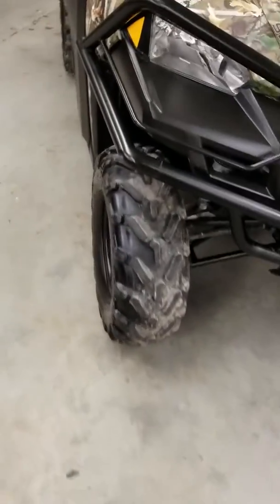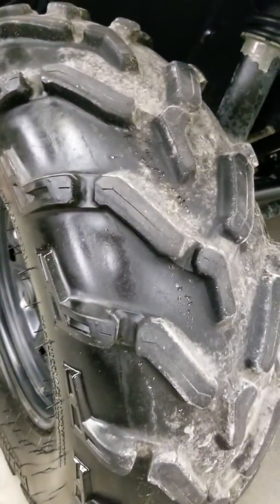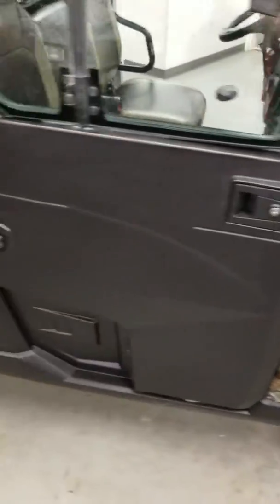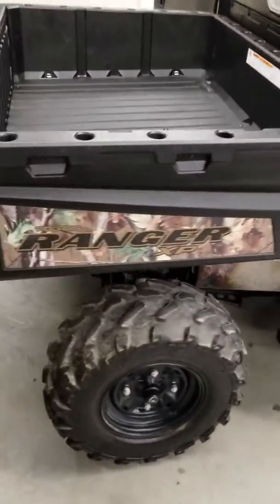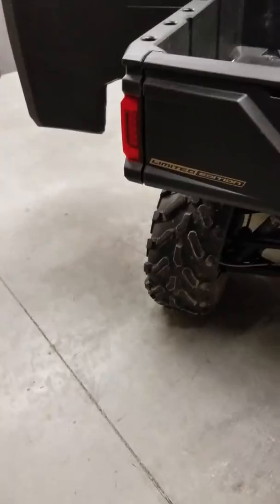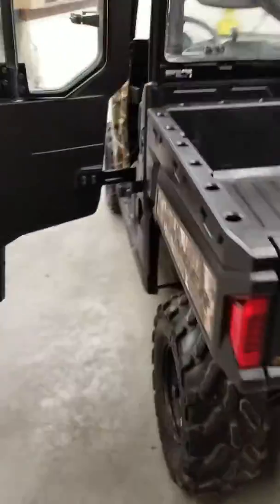Original tires — you can tell they're a little cupped, which of course is the gravel road part of it. But this side looks just as good as the other side. The bed looks good — look at the bed, it looks like they didn't even use it. Pretty easy life: 2013, 1300 miles.